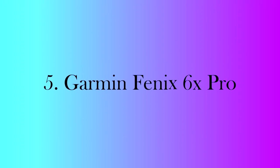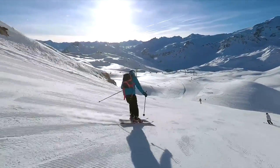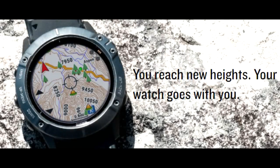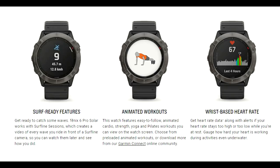Number 5: Garmin Fenix 6S Pro. If you are someone who is into adventure sports like skiing, mountain biking, or similar activities, then you need a well-built watch like the Garmin Fenix 6S Pro. This watch can track almost all of your sports activities, whether it's running or skiing on top of mountains. Moreover, the Fenix 6S Pro can track a plethora of health vitals, including heartbeat per minute, blood oxygen, respiration, sleep cycle, and more.